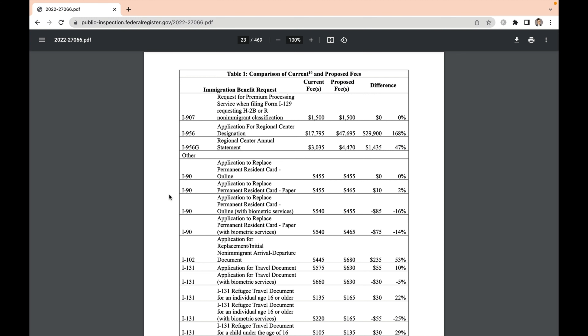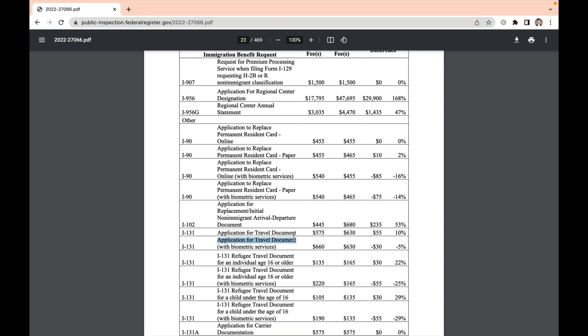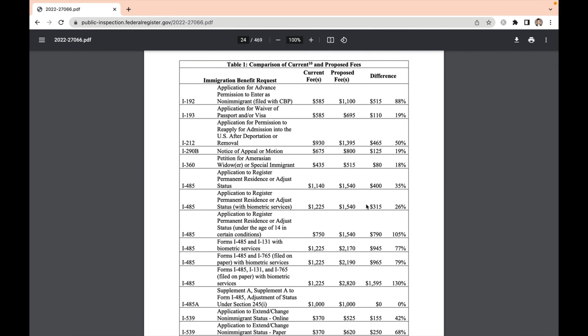Since the price increases have just been submitted as a proposed rule change, you have 60 days to comment before a final rule or decision will be made. That means the opportunity to submit questions will expire at midnight on March 4th, 2023. After that, it's impossible to know how long it will take for the comments to be reviewed and a final decision to be made, so you will want to be filing before March 4th to guarantee that you get the current fee prices.